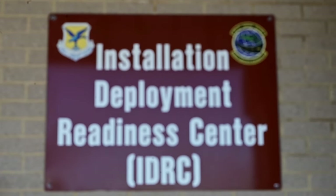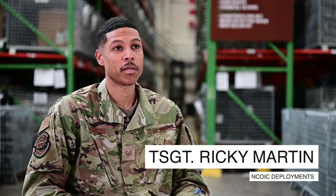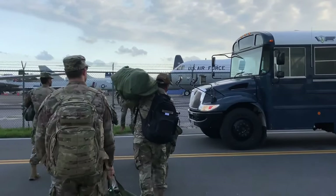The IDRC is the Installation Deployment Readiness Cell. Our mission is to mobilize and ensure that the wing has all the proper assets and all of the guidance that it needs to rapidly deploy personnel and cargo.